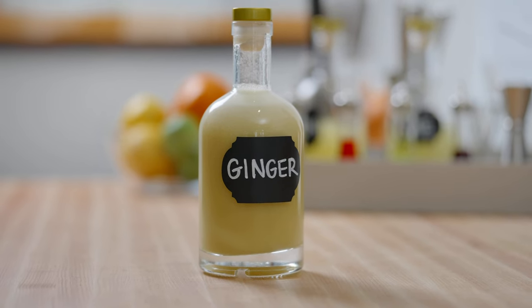The hard part is making fresh ginger syrup. Now, if you want to skip all this, Liquid Alchemist makes a pre-made decent ginger syrup, but there's nothing better than the spicy bite of fresh.